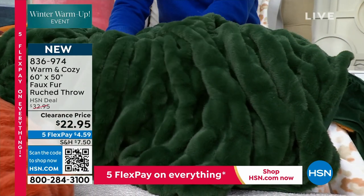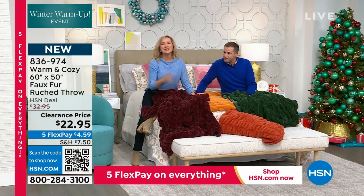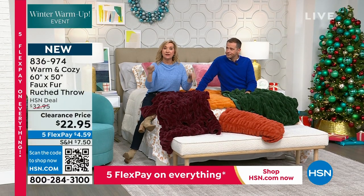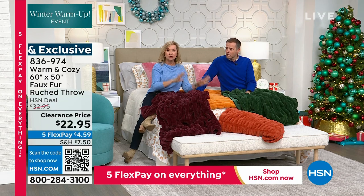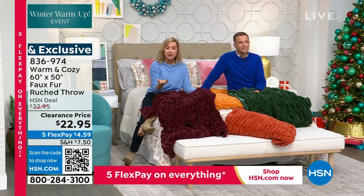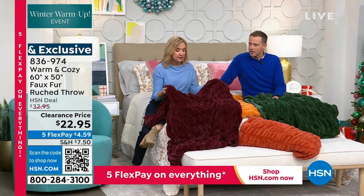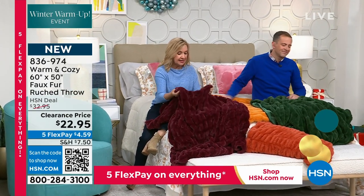That ruching takes it to the next level. Throw this on the chair, on the chaise, throw it on the end of the bed — your pet's going to love to sleep on this. This is the kind of thing that really elevates a space, whether it's a living room or a bedroom. Maybe you have that cold leather sofa.